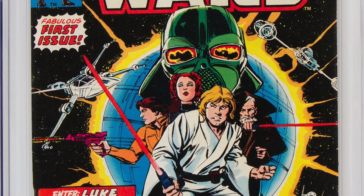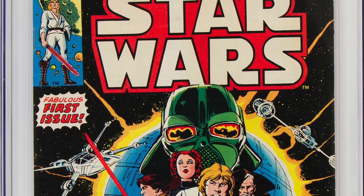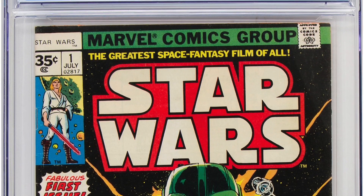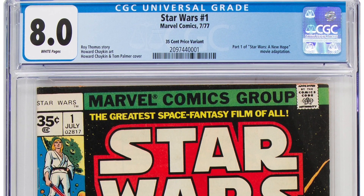Another terrific book from the Bronze Age: Star Wars number 1, lot number 96198. I bring this book up because it's a 35-cent variant. We all know the 35-cent variant — much lower distribution, difficult to find. You see some of the reprints with 35 cents, but this is not one of the reprints. This is one of the real deals. Definitely one for you Star Wars collectors to take a look at.